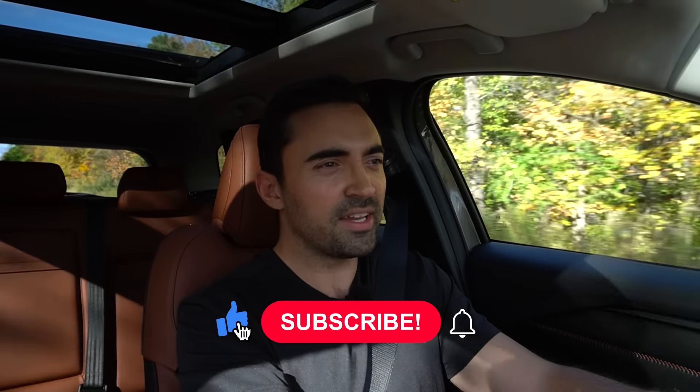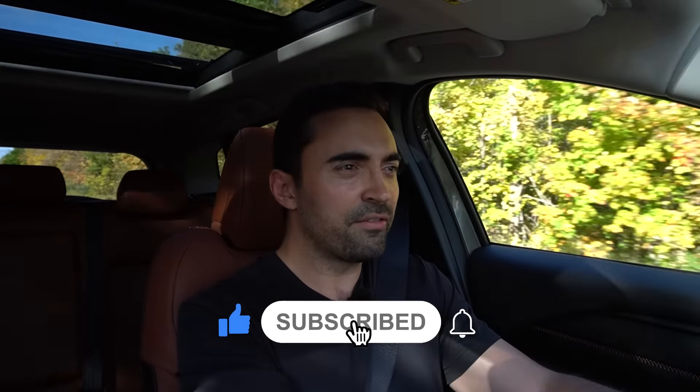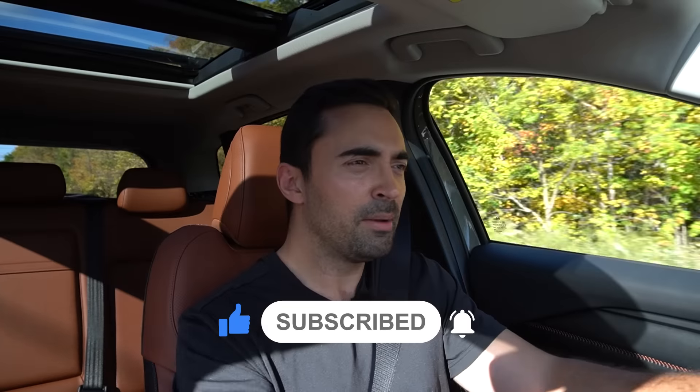If you enjoyed this video, make sure to like and subscribe. You can also check out my other videos by clicking the links. Make sure to follow me on TikTok and Instagram. And if you need any additional car buying advice, recommendations, or help getting a great deal on your next new car purchase, make sure to visit CarHelpCanada.com. Thanks so much for watching, and see you next time.